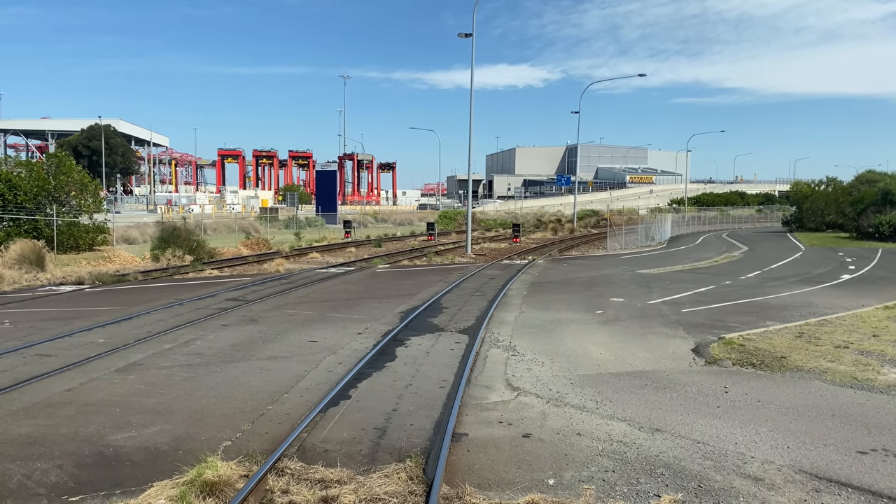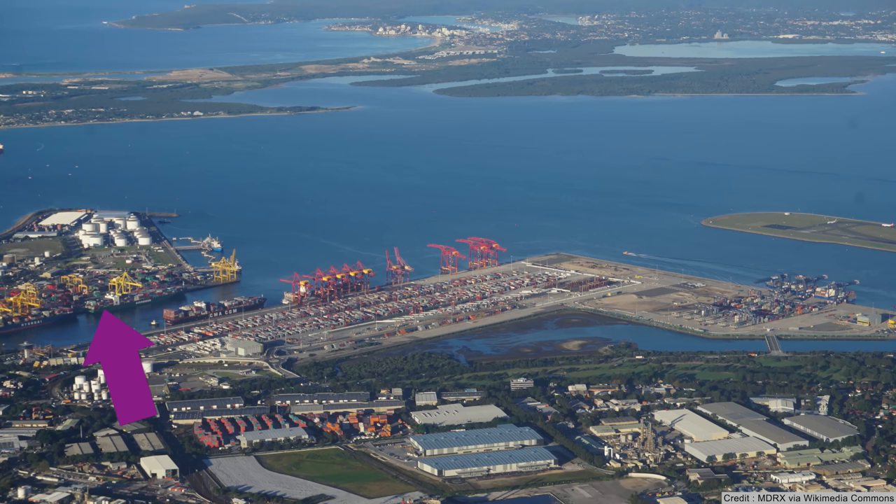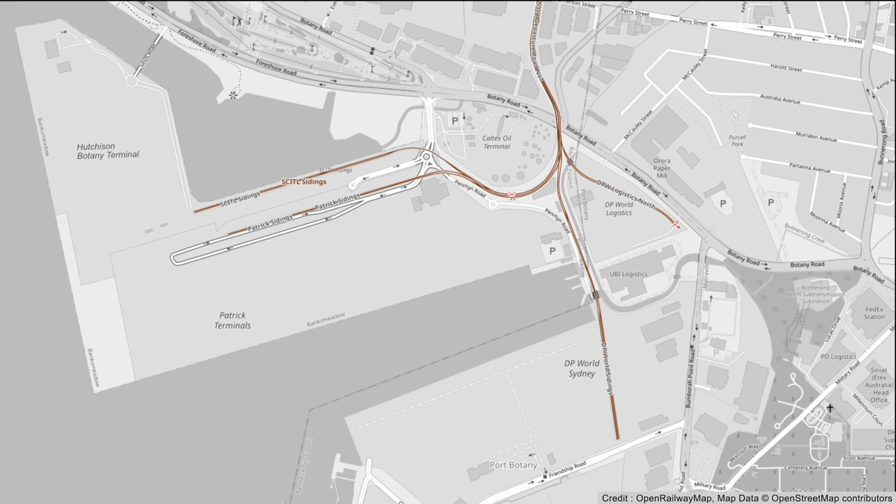You can see this terminal clearly from the back of the train. On the other side of the water is the DP World Terminal, served by the DP World sidings. DP World also have a logistics centre close to Botany Road and this also has some sidings. The CPH rail motor is here and it's time to jump on board.